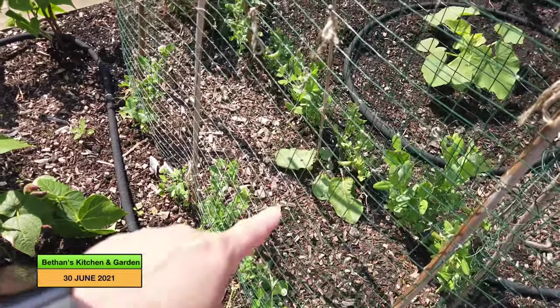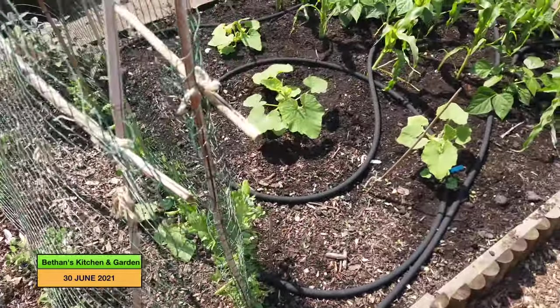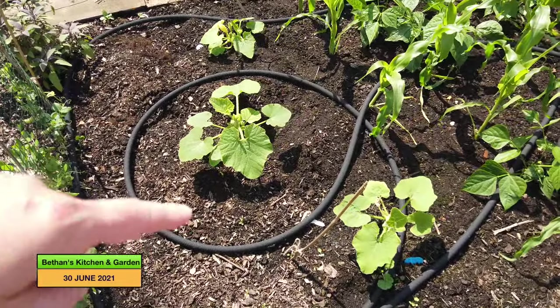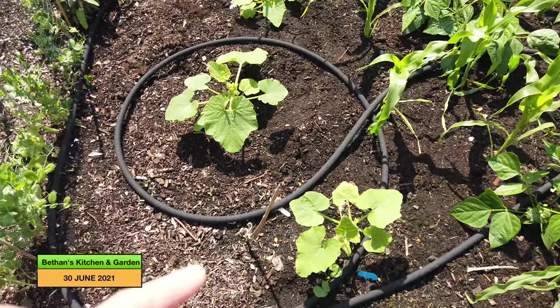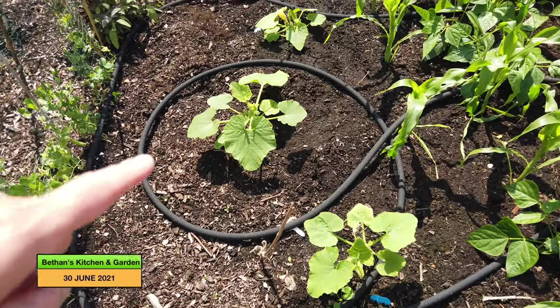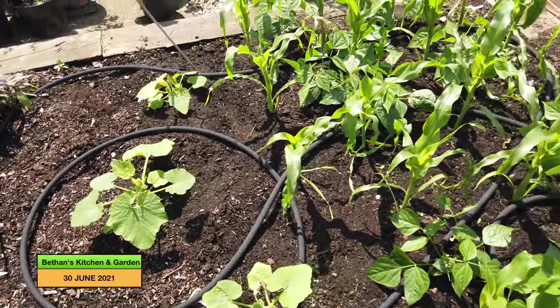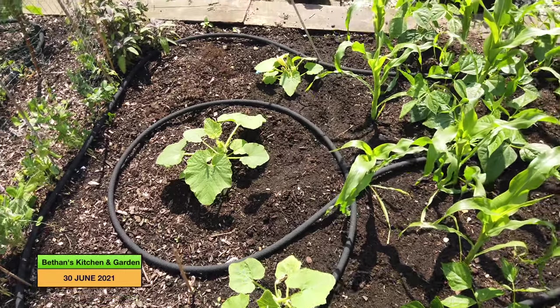Look, overnight there seems to be weeds coming through — they're getting everywhere, aren't they? There are the three pumpkin plants. One is a hundredweight and two are rouge vif d'Etampes — two are rouge vif d'Etampes and one is a hundredweight.